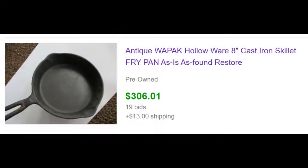This one was a surprise even to us. This pan was a little beat up, it wasn't in the best of shape, but it was a rare Wapak hollowware skillet. As you can see, we got $306 for it. This is the type of pan that once people do the restoration, they're in the $500 to $700 range. So another thing to keep an eye open for — some of these old cast iron pans.